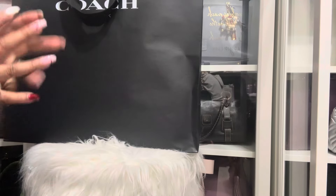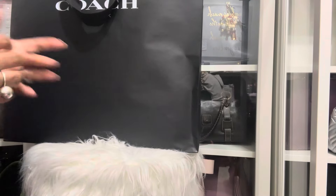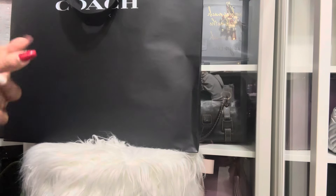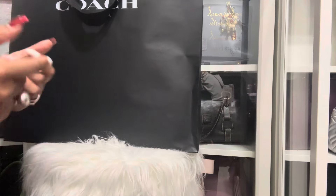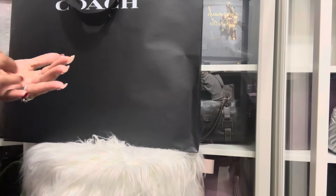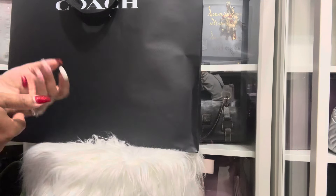Hello guys, welcome back to my channel. I wanted to share with you guys a bag that I picked up from the Coach Boutique. The other day I had to go into the store because my daughter's bag that I picked up for Christmas for her had a little damage. So I needed to exchange it.